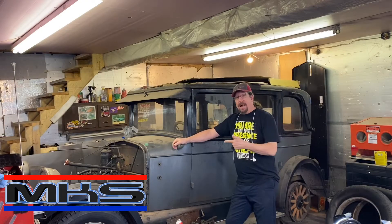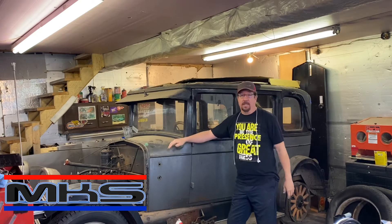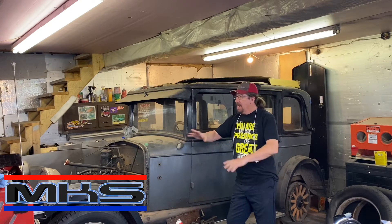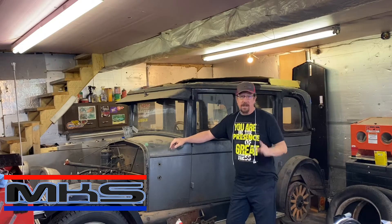Welcome back. Today we're back on the 26 Oakland project. It's been a week or two since we've been able to touch it, just because the busyness of life. But we've got a whole bunch of miscellaneous things we want to get done on this car today, so we're going to move forward and get on it. Dad will be here soon. I'm working on getting the cars out, getting things straightened up in the shop a little bit, trying to get things back under control. I'm Mike, and this is My Car Shop.